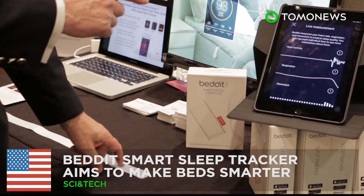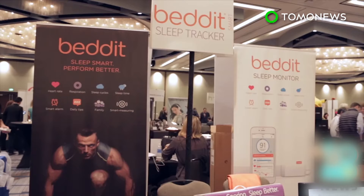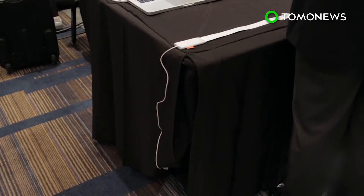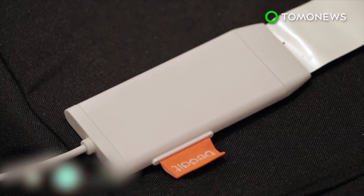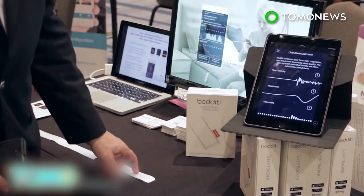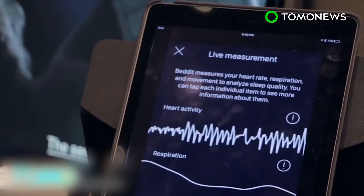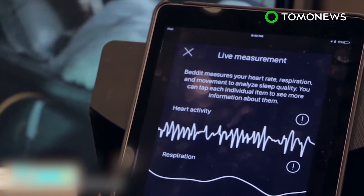Bed It Smart is designed to give people tips on how to sleep better. Researchers at Bed It are trying to convert ordinary beds into smart beds with the development of a sleep tracker, which works with an ultra-thin sensor placed between the bed sheet and mattress. Dean Tucker, Vice President of Sales and Marketing at Bed It, says: "You just lay on it. You don't have to wear anything. You don't have to turn anything on. You just go to sleep, and it tracks your sleep."